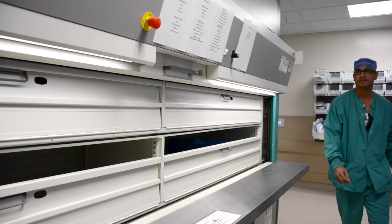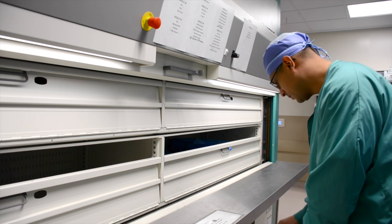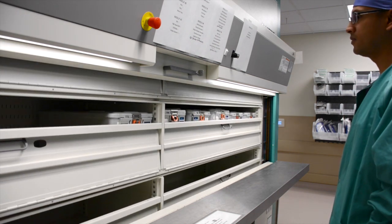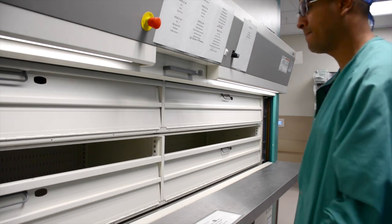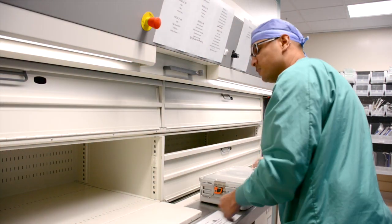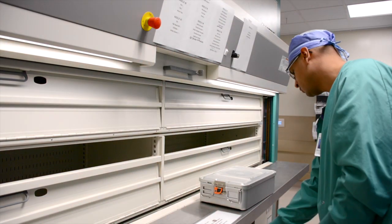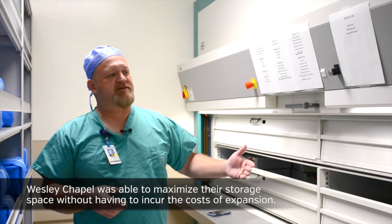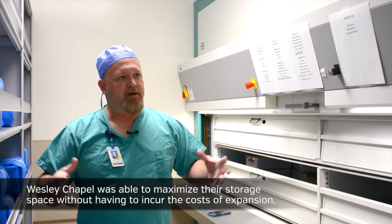On the other side, with new construction you have to maximize that dollar when you're building. You never want a hospital to be in the situation where they have to choose between equipment for the patient at the bedside and actually having storage space, because we want the best equipment for our patients whenever we're doing these cases. We want to be state of the art and you never want to say we have to build more storage space and sacrifice on our equipment. This allows us to maximize that storage space at a nominal cost compared to expanding a footprint.